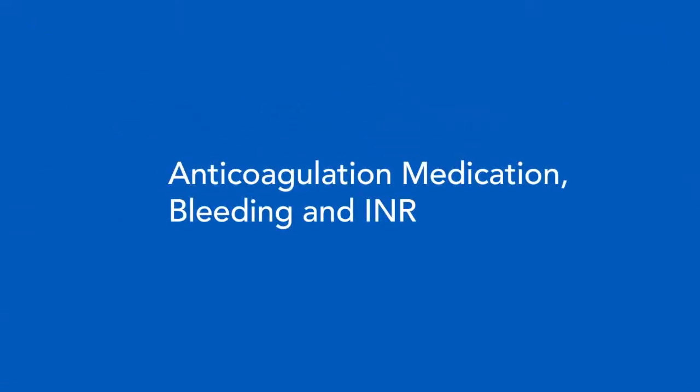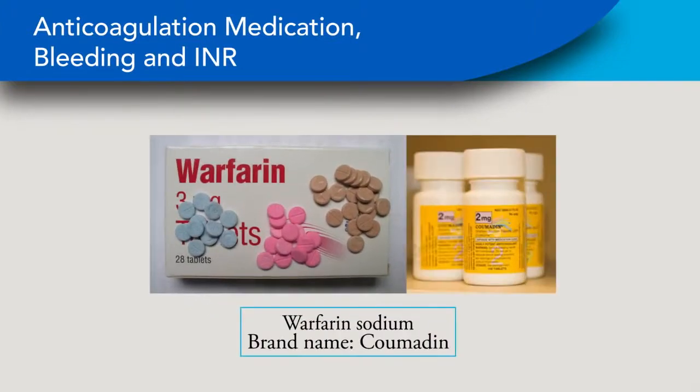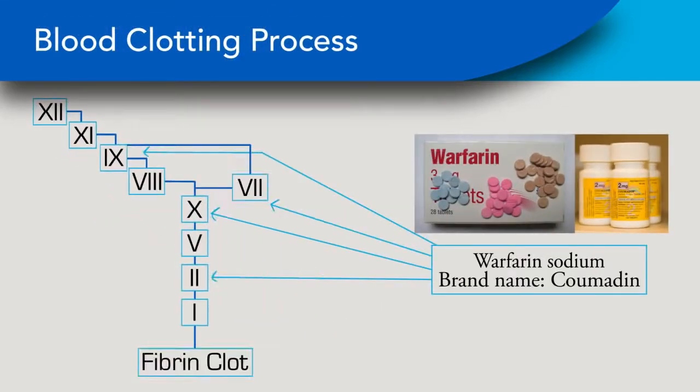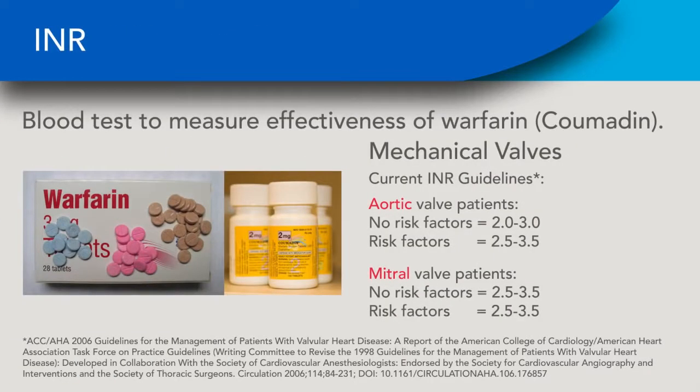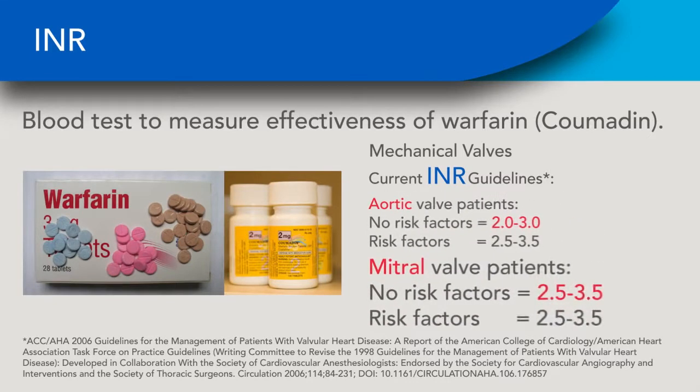Bleeding after valve replacement is considered related to taking an anticoagulant medication. The most common name of this medication is warfarin, with the brand name Coumadin in the United States. The blood clotting process is complicated, and warfarin interrupts this process. The effect of warfarin is measured with a test called INR, or International Normalized Ratio. For mechanical valve patients, an INR of 2 to 3 is necessary for aortic replacement in patients without risk factors, and 2.5 to 3.5 for patients with mitral replacement.